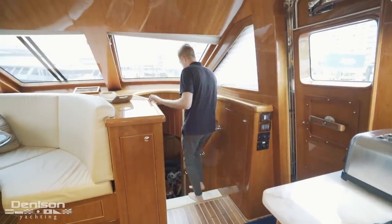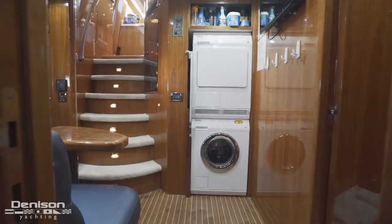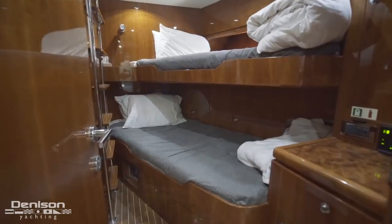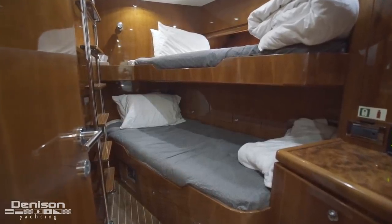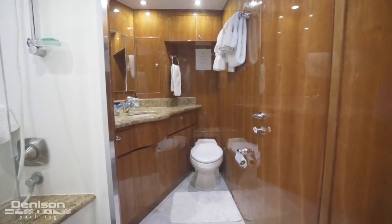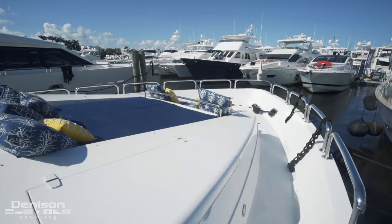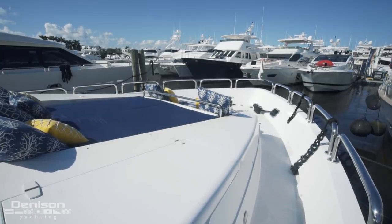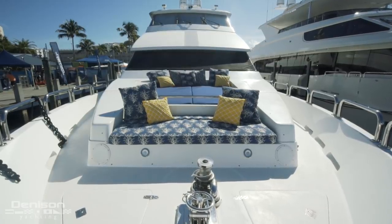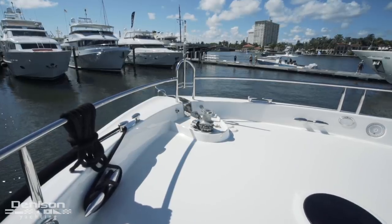From here, follow me down into the crew space. First, we arrive at a lounge area and a set of washer-dryers. There are crew bunks forward in the bow. Attached is a crew head with a shower stall, shared with the captain's quarters. Directly overhead of the crew area is the bow, which has a ton of lounging space — a large centerline sun pad and bench-style seating just forward. All the way forward on the bow is the ground tackle.